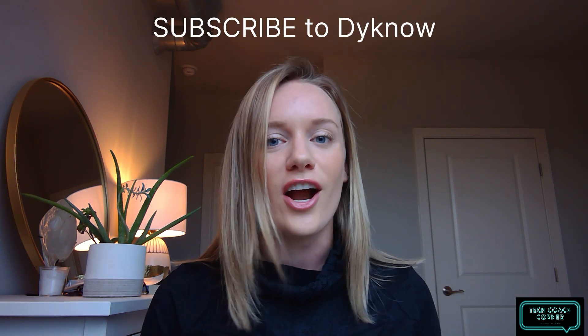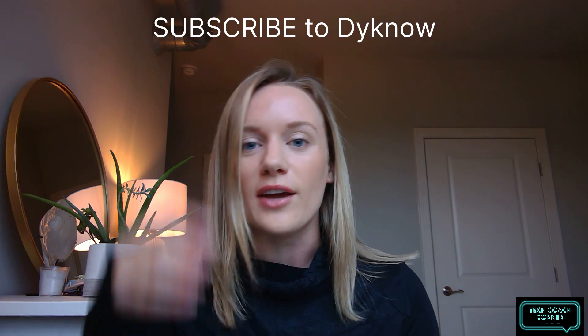Today we have a great episode with Eric Geis on how to use digital badge systems for professional development. Check it out.